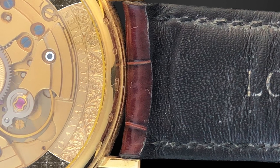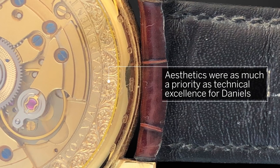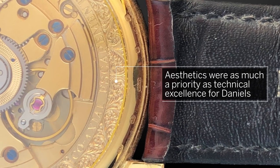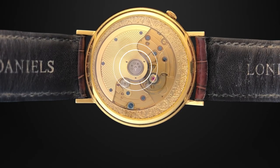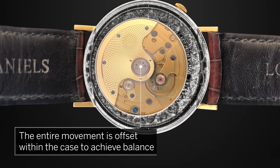The gilded engraving and blue screws on the back show that aesthetics were as much a priority as technical excellence for Daniels. In addition, the entire movement is offset within the case to achieve balance in the dial's appearance.